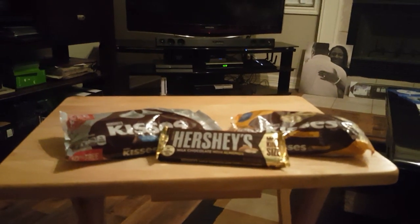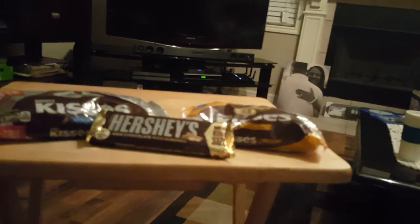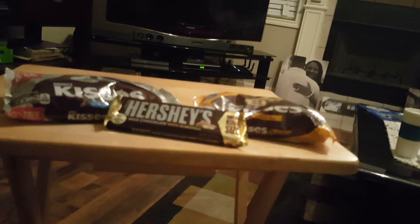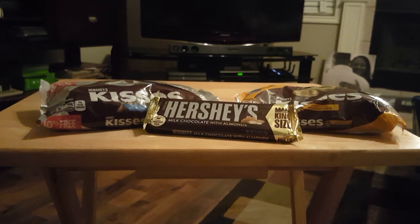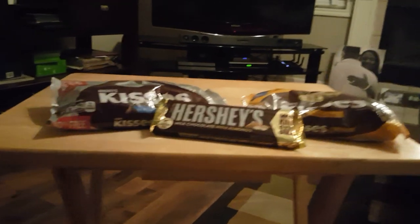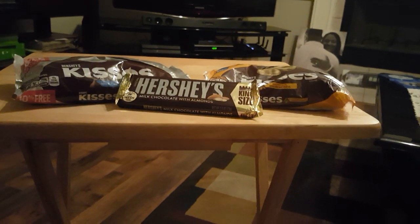So my second transaction — I went ahead and picked up the Hershey's Kisses. They were a good deal for me because I had all of those Hershey CRTs.